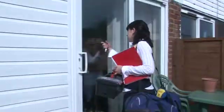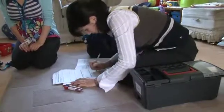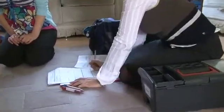On the first study visit we would come into your home and we would go through the study again, and then if you were happy with everything and we'd answered all your questions, we would do the consent form.